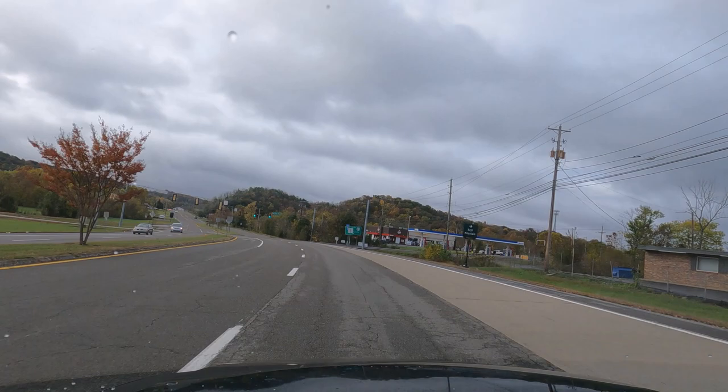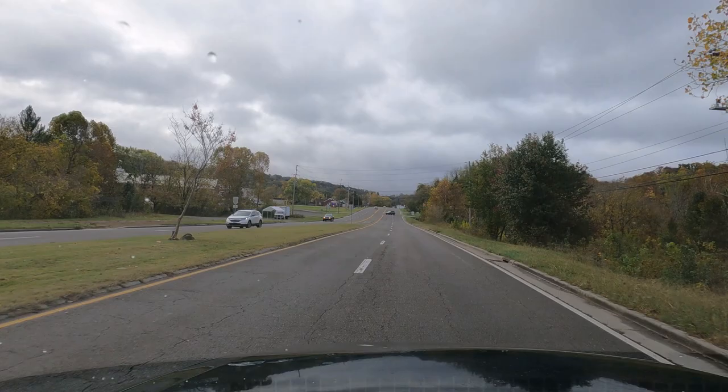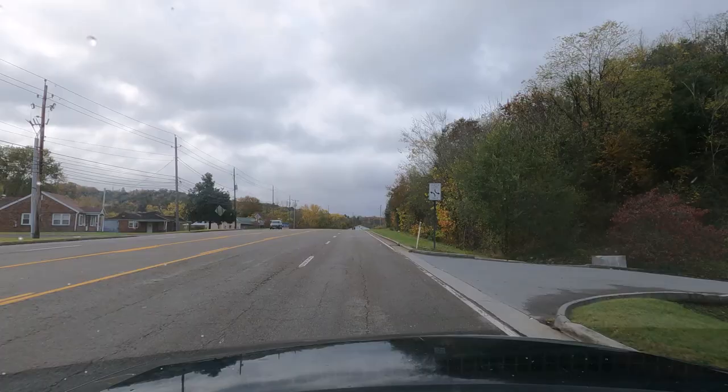Hand-holding my GoPro Hero 9 Black using my tripod — actually this will be a 6-inch tripod. I think it's considered a 6-inch. One of them cheap ONN tripods from Walmart — ONN tripod.